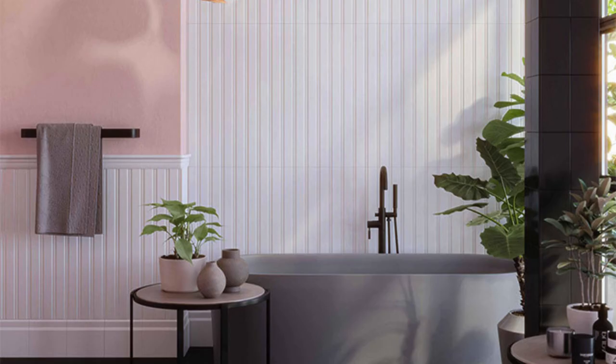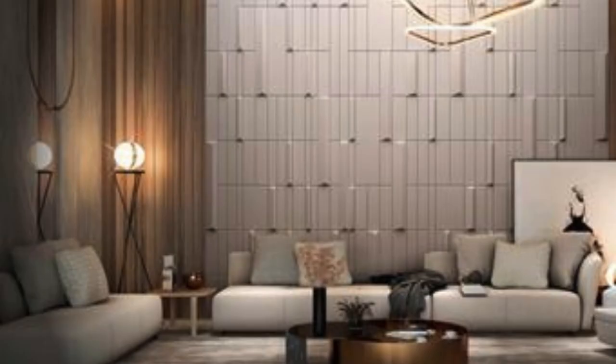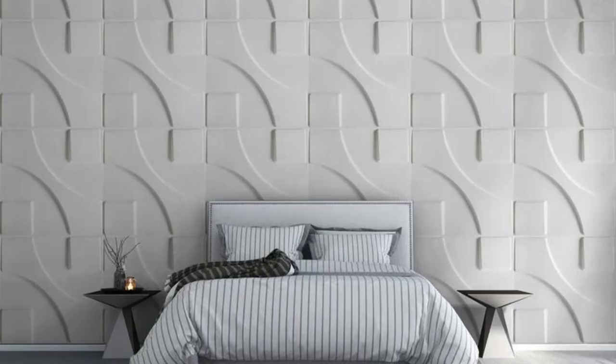Prefabricated Wall Panels: These panels are pre-built off-site and then assembled on-site, saving time and labor costs in construction projects, and can be made from various materials. Resin wall panels, made from various types of resin, can be translucent or opaque, used for decorative purposes to create a modern and artistic look.